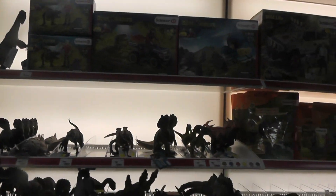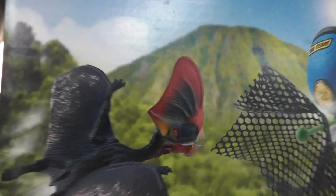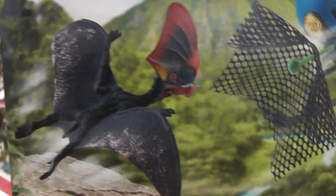Hey guys, it's RenanThePaleoDude here with another video. It looks like they've got some new stock in here. We have the new Tapijera set, looking very beautiful. I don't think I've seen Schleich make a Tapijera yet.